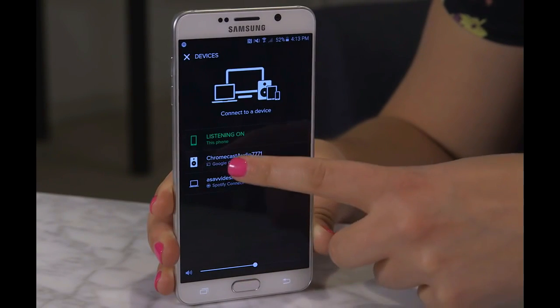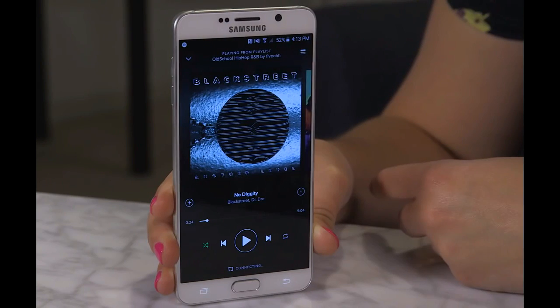We'll update our review and see how these new features compare to the Sonos multi-room wireless speaker system in the coming days.